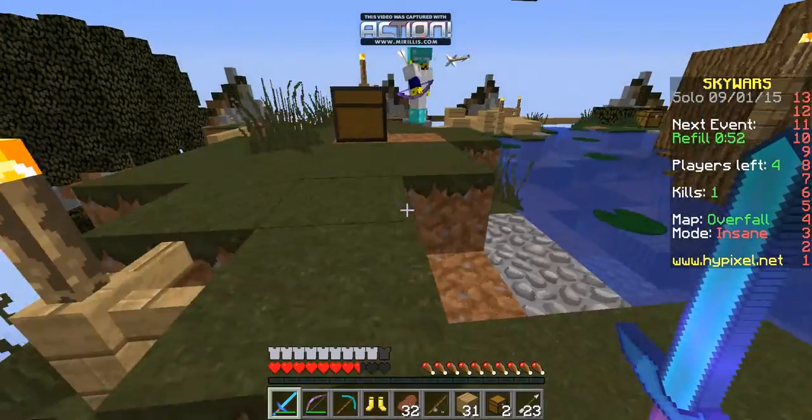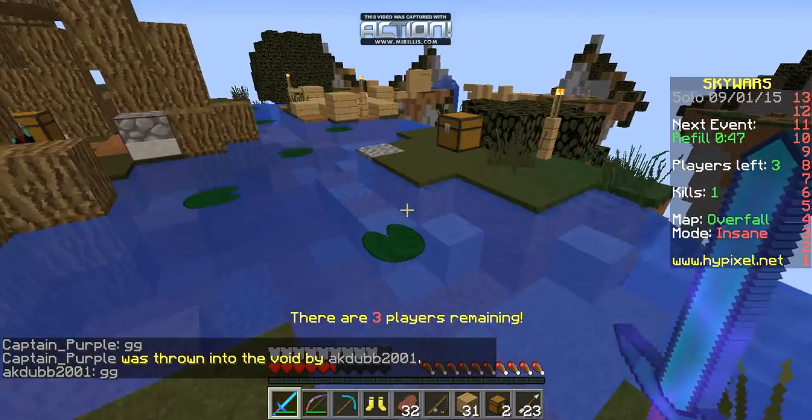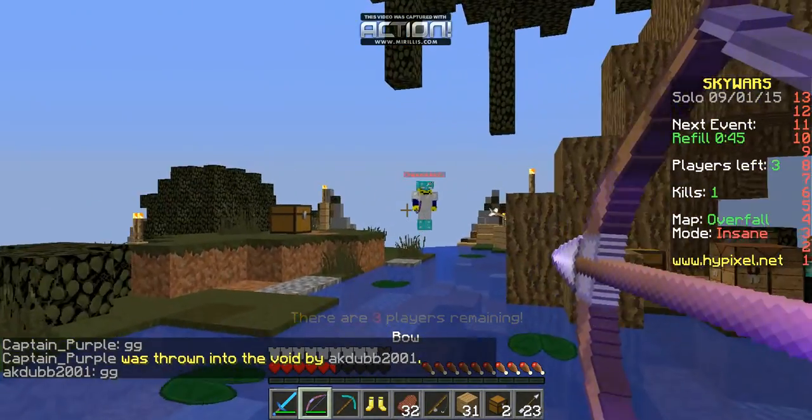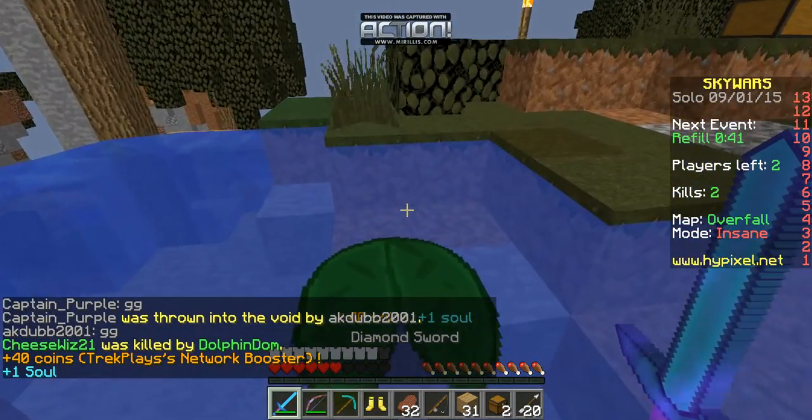And I will kill this guy if it's the last thing I do. Oh, come on. This guy's actually pretty dang good. Ha! In his face!